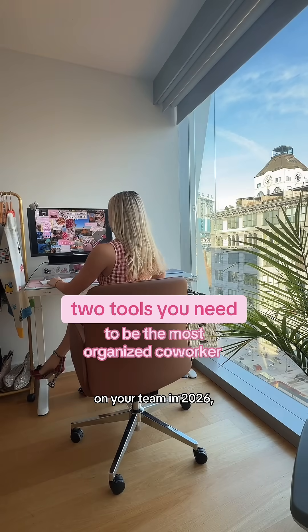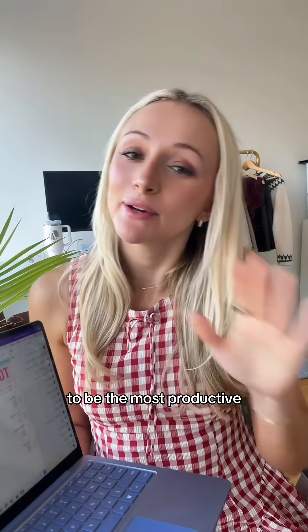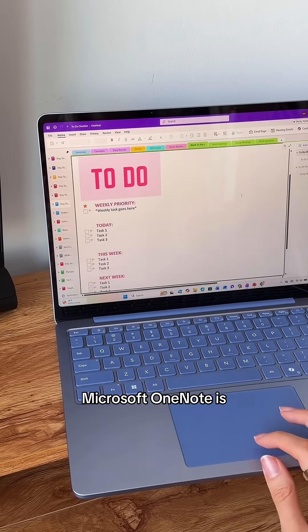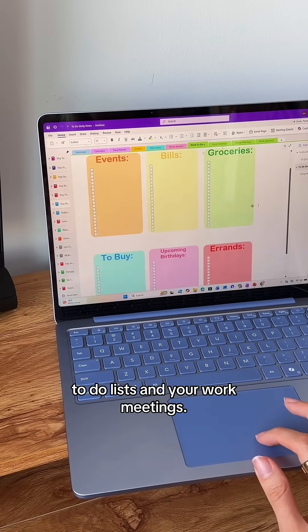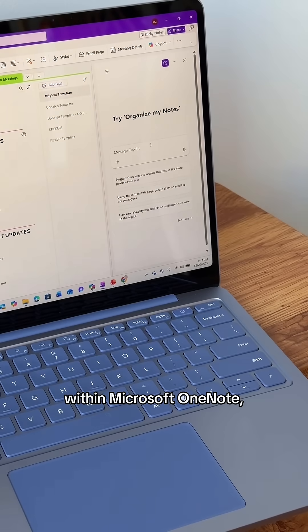If you want to be the most organized person on your team in 2026, this is how you can use OneNote and Copilot in your job to be the most productive, efficient, and organized co-worker at your office. Microsoft OneNote is perfect for all of your to-do lists and your work meetings, and it's great for brainstorming. Copilot actually lives within Microsoft OneNote, so you're able to brainstorm without having to leave the app.